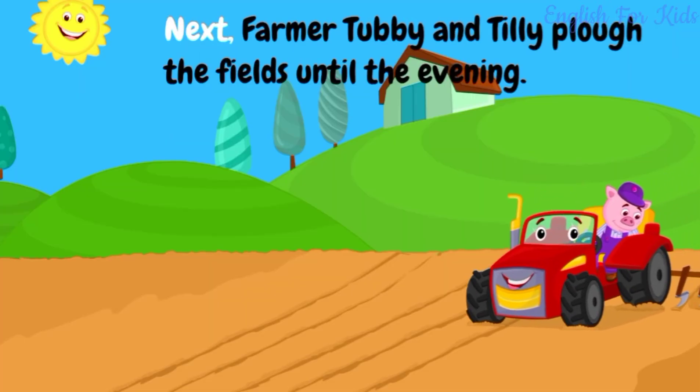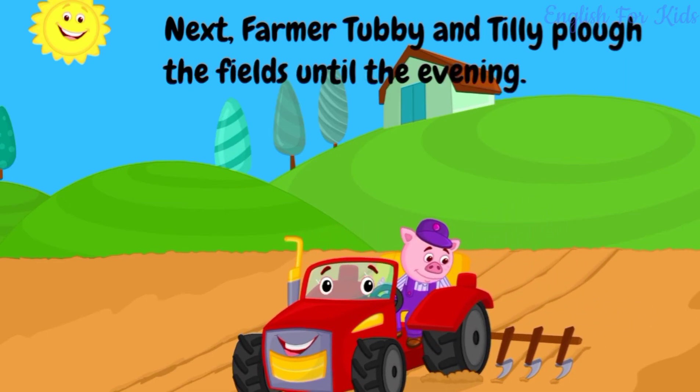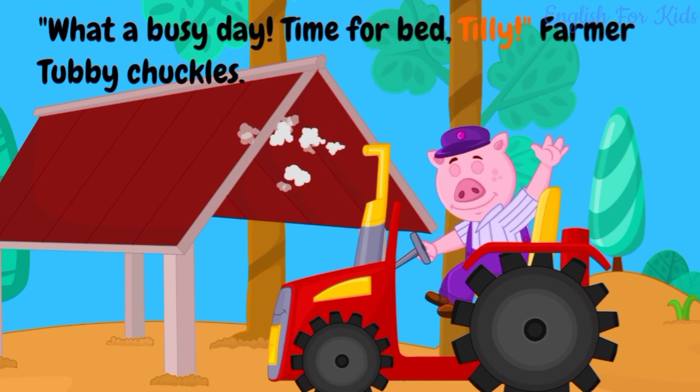Next, farmer Tubby and Tilly plow the fields until the evening. What a busy day! Time for bed, Tilly!